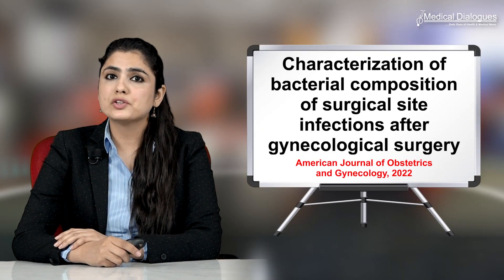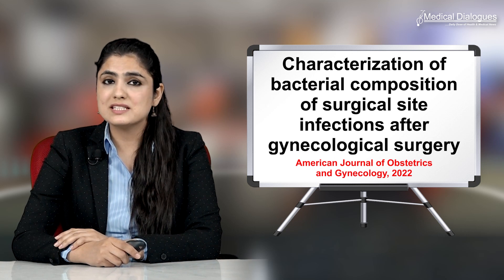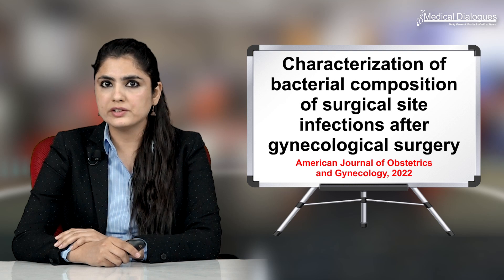Surgical site infection occurs within 30 days of an operation, superficially at the incision site, deeply at the incision site, or in the organ and deep spaces.